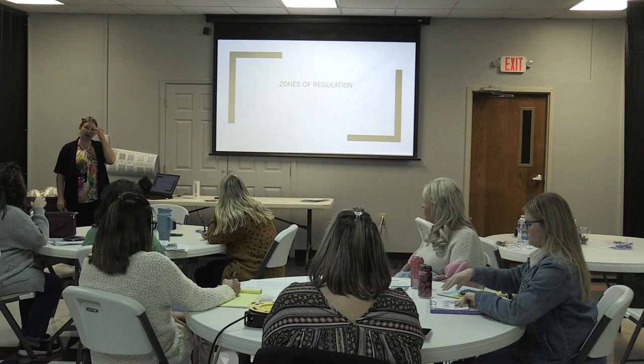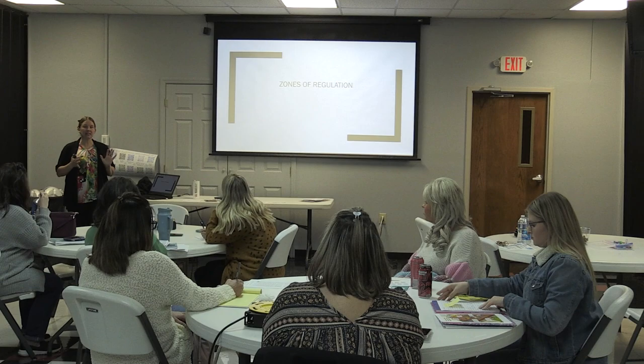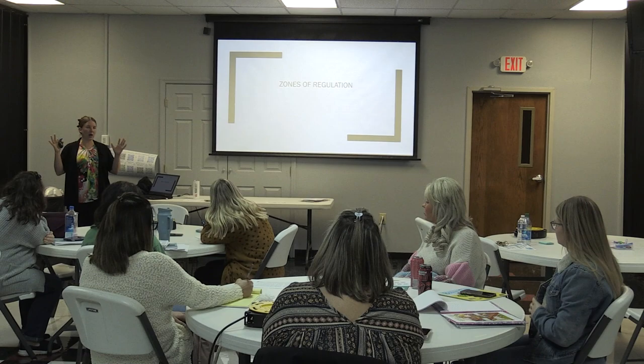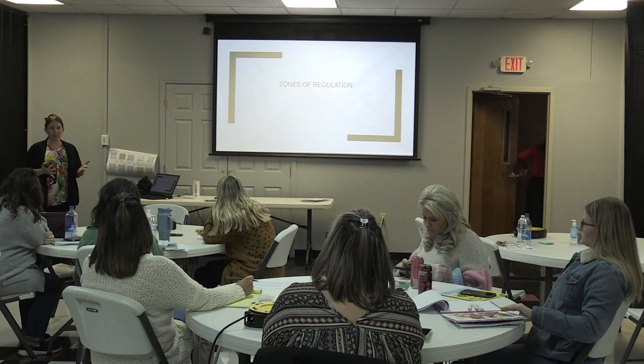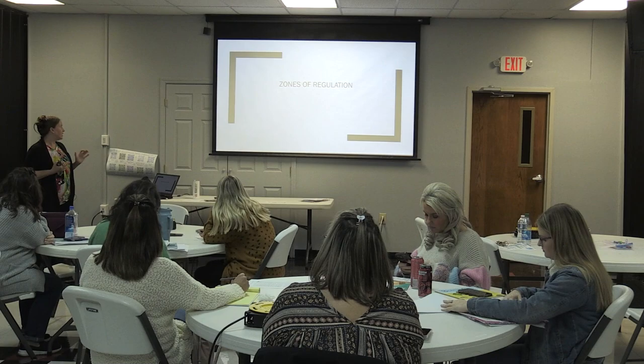Zones of Regulation is one of my favorite social-emotional supports. I like it because you can use it across the board. I've seen this be used as school-wide positive behavior intervention support for everybody, used individually with just one student, and used with the whole classroom. There's no right or wrong answer — it's what works best for you.